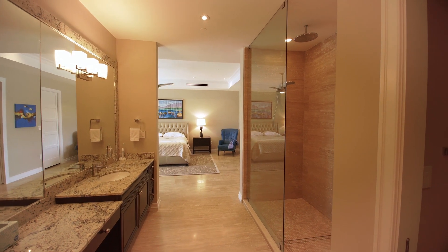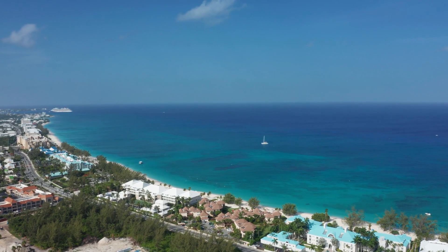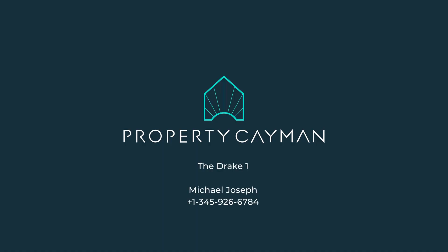An expansive master suite, a den, storage galore, four undercover car spaces — elevated, insulated, and hurricane protected. Luxury Seven Mile canal front living without sacrificing the space. Custom built, the Drake Number One: it makes more than a first impression, it leaves a lasting one.